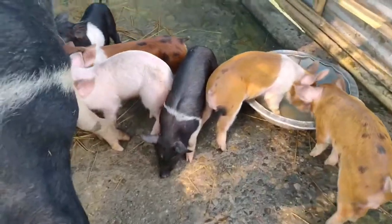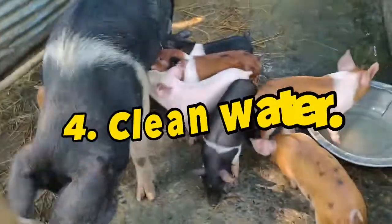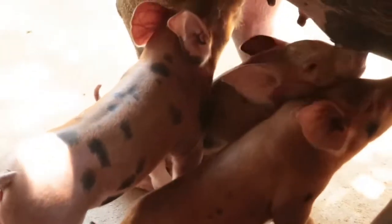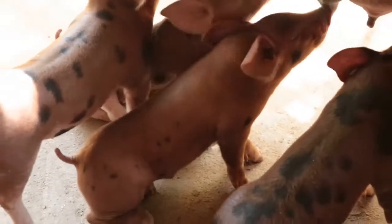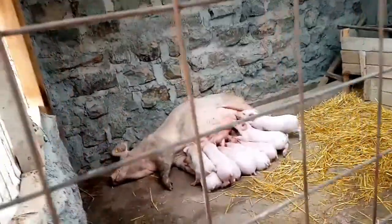Another important factor is to provide the piglets with clean water. Water is essential for piglet growth as it helps them to stay hydrated and support their bodily functions. One can either use a water trough or nipple drinkers.